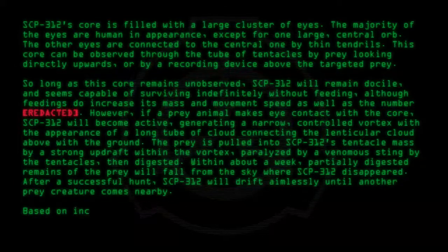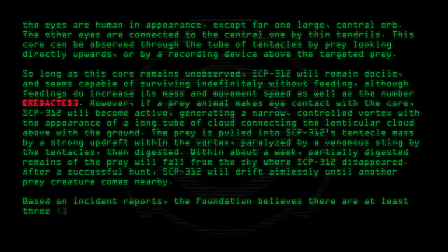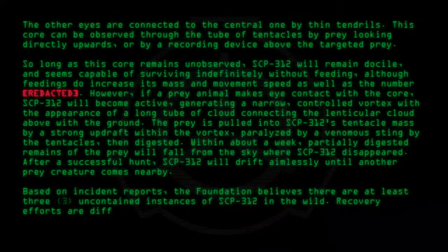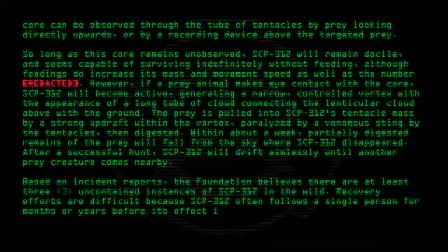Based on incident reports, the Foundation believes there are at least three uncontained instances of SCP-312 in the wild. Recovery efforts are difficult because SCP-312 often follows a single person for months or years before its effect is triggered.